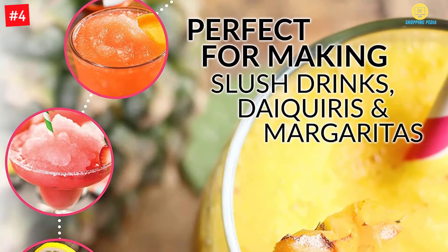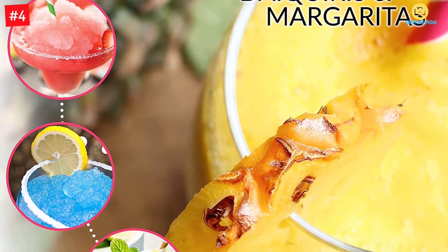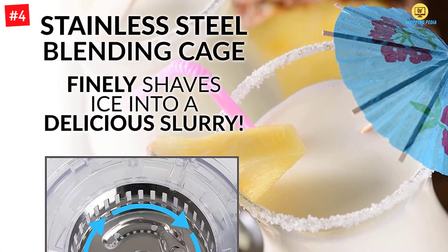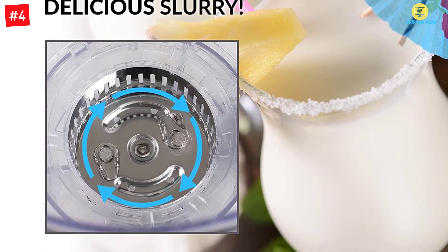This machine comes with a very powerful motor that will make drinks at the best consistency. You can easily pour a glass of slush with its easy flow spout, and it comes with a convenient handle for easy transport. Finally, you'll find this easy to clean and maintain.